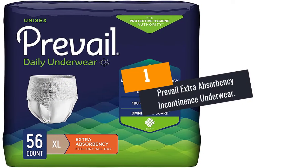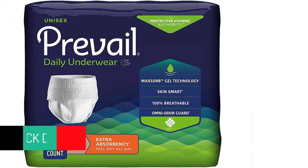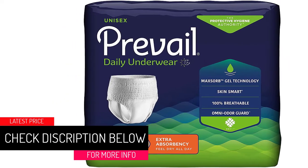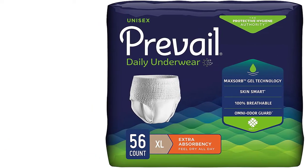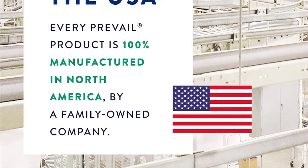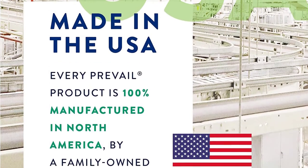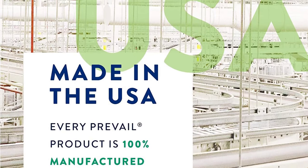At Number 1: Prevail Extra Absorbency Incontinence Underwear. This adult diaper comes in the form of underwear with soft elastic. The Prevail Extra Absorbency Incontinence Underwear has high leakage protection and a comfortable shape that provides the user a discreet fit. The extremely large size of the product helps to fit hips from 58 to 68 inches. The fabric of this adult diaper is soft and skin-soothing, protecting your skin with aloe, vitamin E, and chamomile.